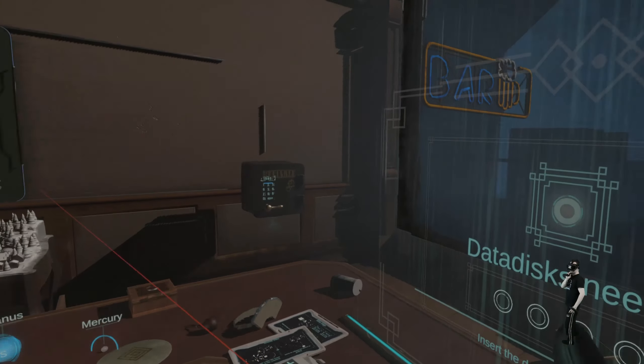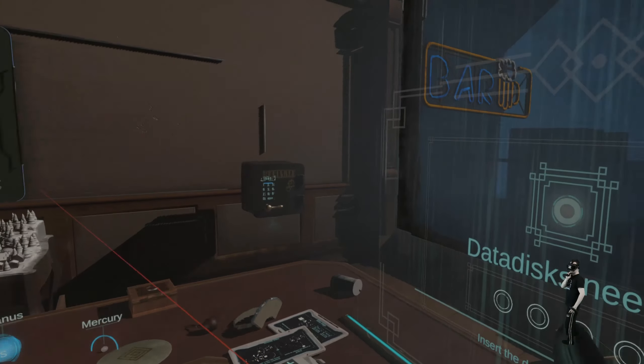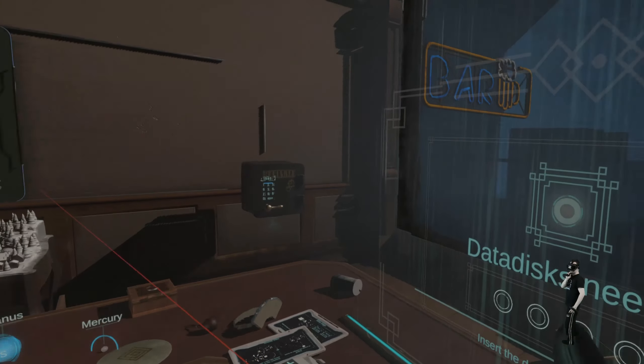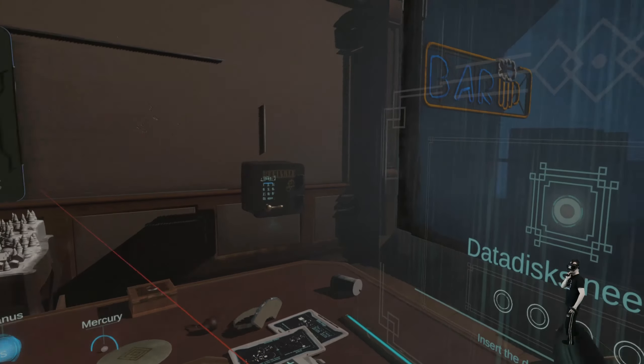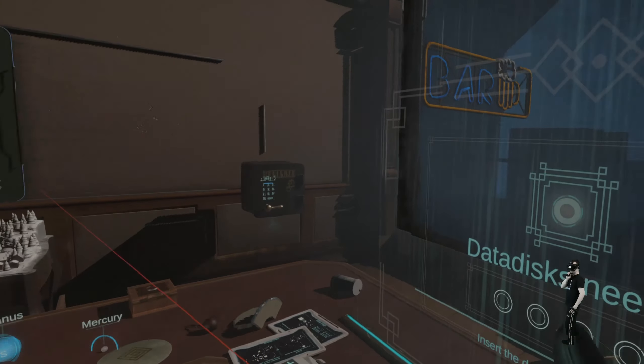That bread in the oven looks delicious. I wonder if we can chop it up and make some sandwiches. I tried that — it didn't work. Let's cut it with a laser. What the heck. There's another piece of track. This is a QR code scanner, I think. We will scan that soon — give me a second.